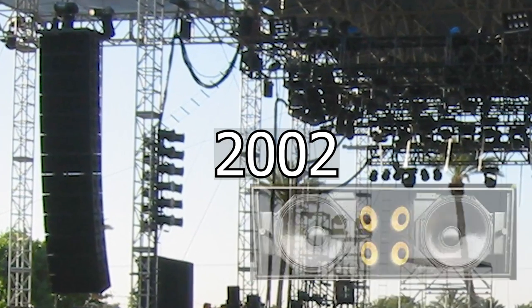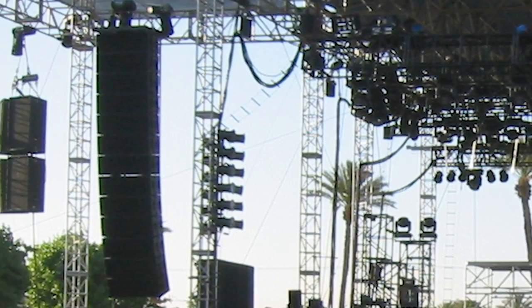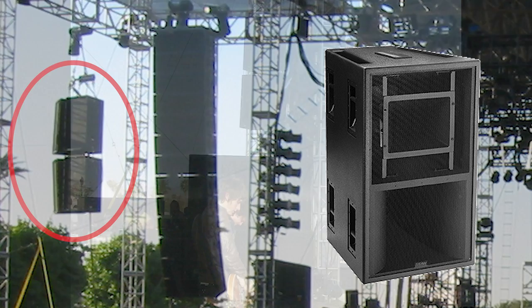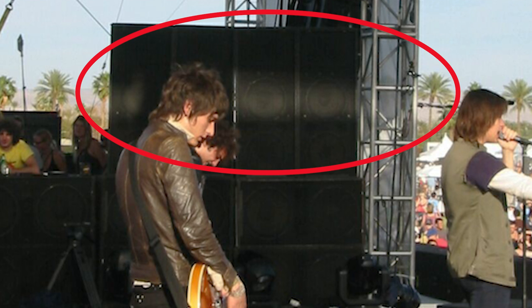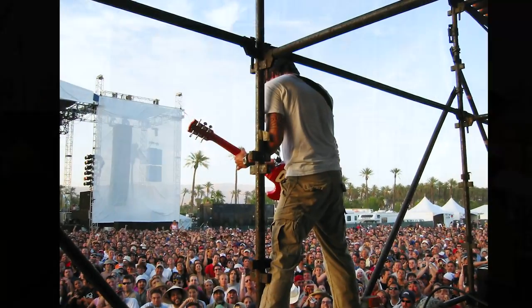In 2002 we switched to a VDOSC rig. The array is 13 boxes deep, and for side hangs — now that we have a line array and need to extend coverage further — we have EAW850 boxes hanging in a four-pack on either side. Looking at stage left, we can see the side fills are rat sobs with Schubert boxes on top of them: double 15, two-inch double bullet. Super cool.